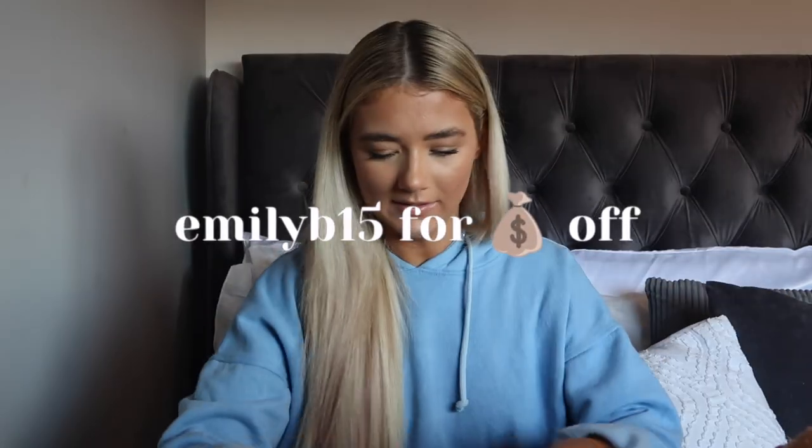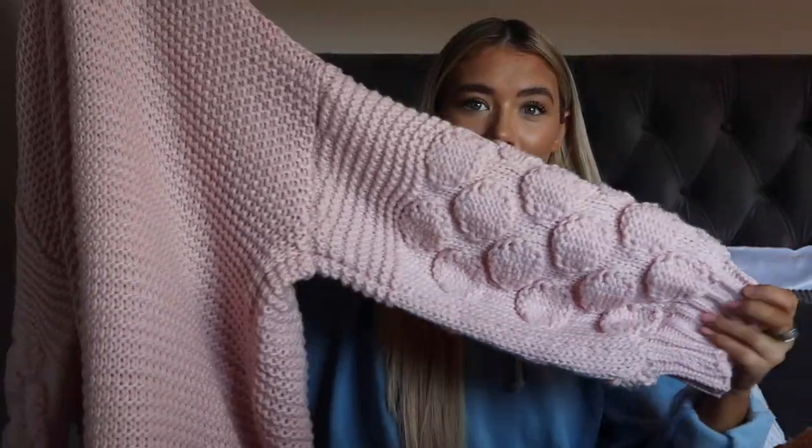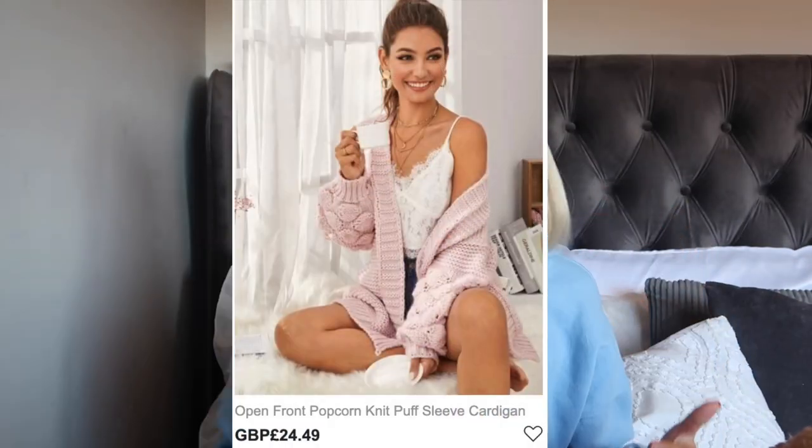Moving on to clothes — first up is this cardigan. I picked this up in a size medium so it's a little bit oversized. It's a pink knitted cardigan with really cute dotted sleeves. I'm normally more of a neutral colours girl but I just love this. The quality is insane — it's so thick. I absolutely love this cardigan. Can't beat a cardigan in winter times.